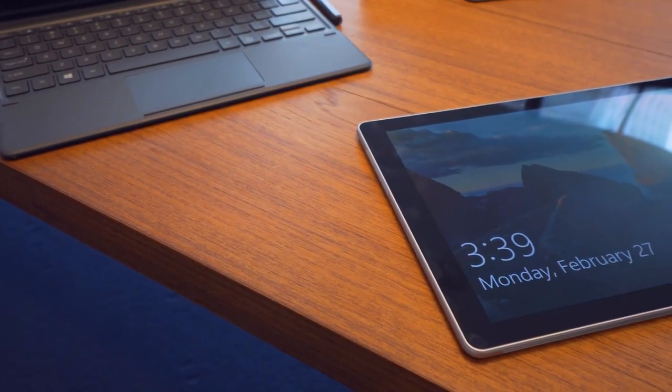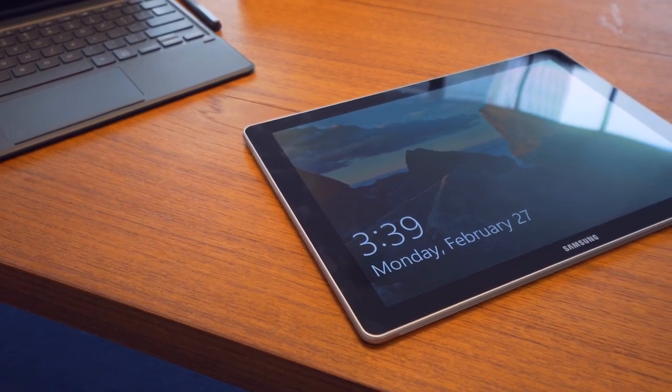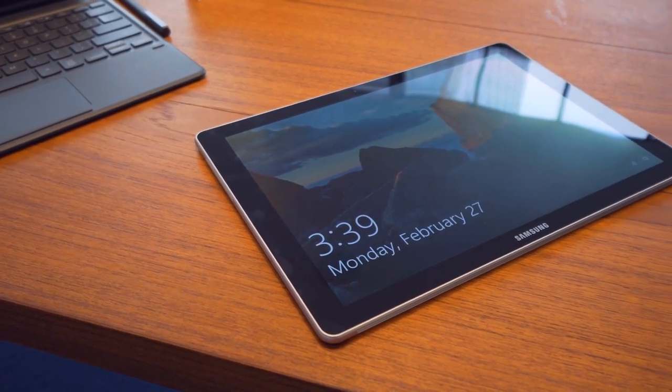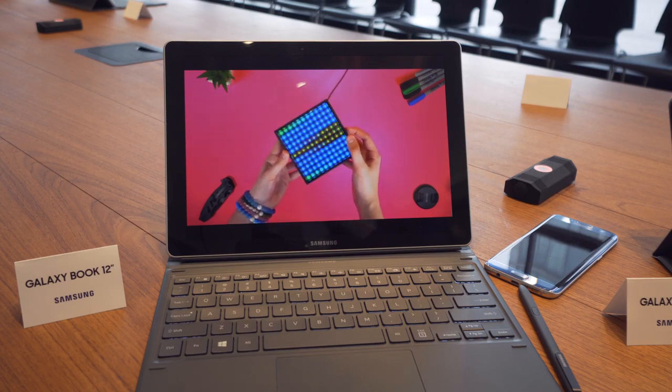Once work is done, the screen is easy to detach and use as a tablet. It runs Windows, so it uses the Windows tablet mode, which I'm actually a fan of. I would love to see a device that runs Windows for laptop mode and switches over to Android for tablet mode, but I don't think we'll be seeing that anytime soon.